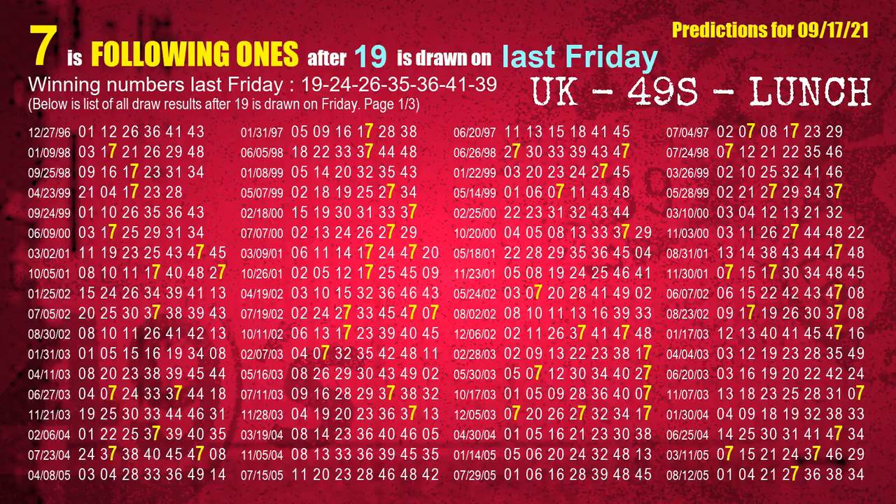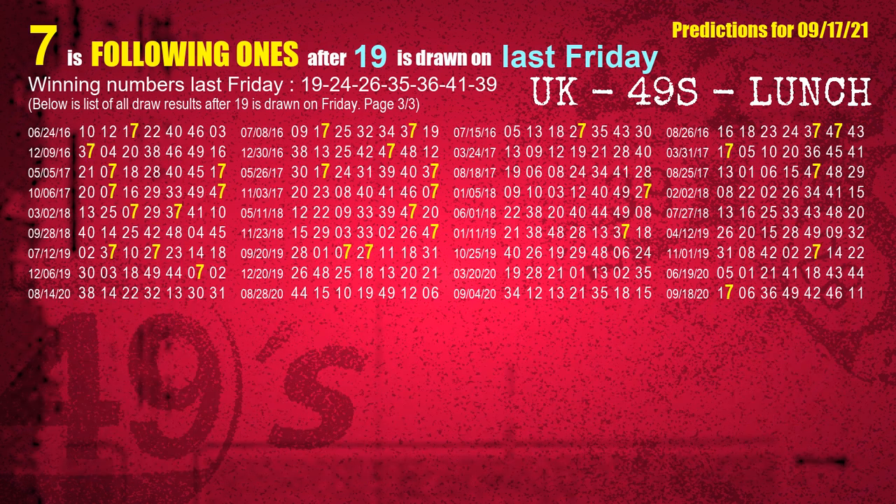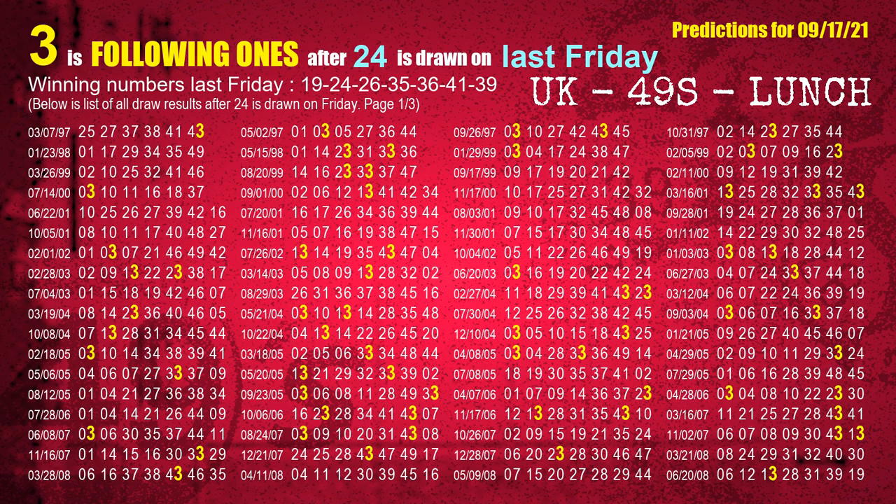After calculating following ones from today's result, we now find out following ones through the result of the same day last week. The first winning number last Friday is 19. We list all draw results one week after a Friday draw with 19 as a winning number. The most frequently following units digit is 7 when 19 is the winning number on last Friday, highlighted in yellow. The second winning number last Friday is 24. The most frequently following units digit is 3 when 24 is the winning number on last Friday.